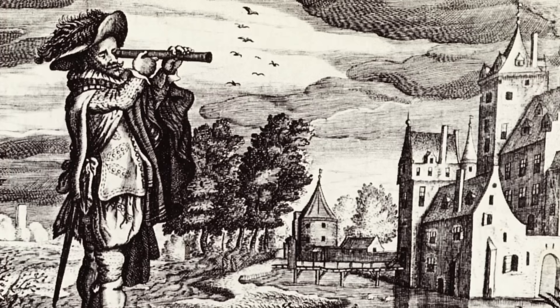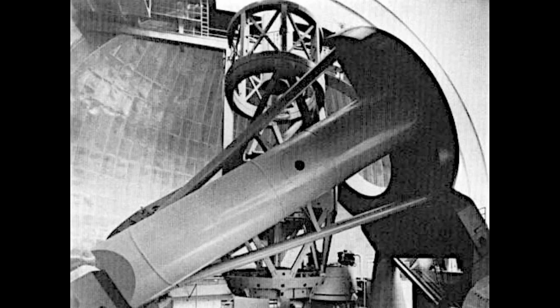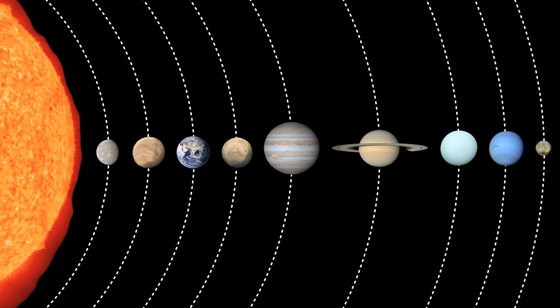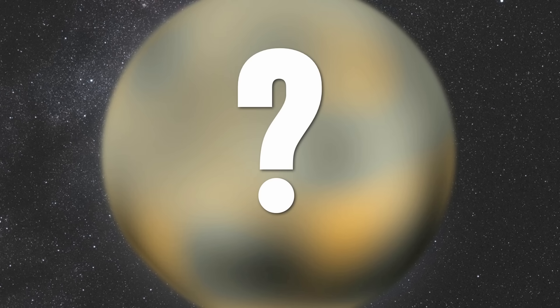As time went on and telescopes got better and better, each new century brought with it the discovery of a new planet, which brings us to this familiar solar system: 9 planets orbiting 1 star. Looking at this model makes people wonder, why do astronomers want to ditch Pluto?